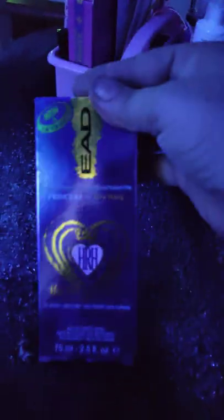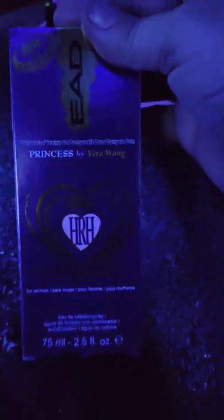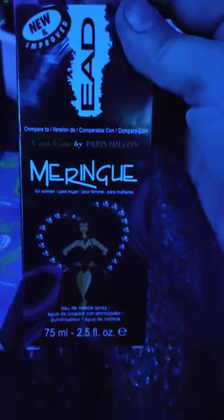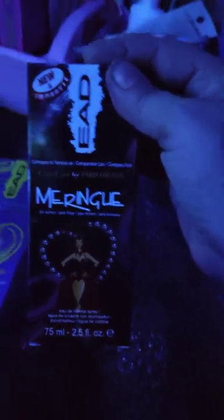I got this, which I really like. This is the version of Princess by Vera Wang, and it smells really good. I also got the one called Meringue — it's the version of Can Can from Paris Hilton.